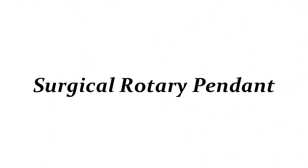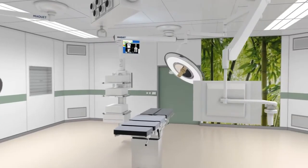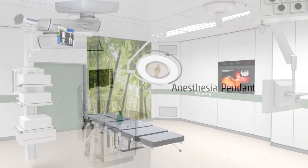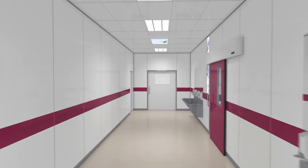The fourth type is a surgical rotary pendant, which has a rotating arm. This type is not as common as the double arm or single arm electric hospital pendants and is mostly used in smaller surgeries because it does not have as much equipment. It is usually non-motorized and does not take up as much space. The fifth type is the single arm electric anesthesia pendant, used mainly for providing anesthesia machine mounts. It has one arm and is also perfect for small surgeries because it does not take up as much space as the other types of surgical pendants.